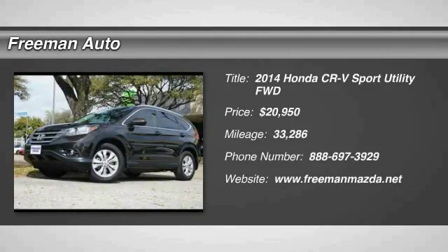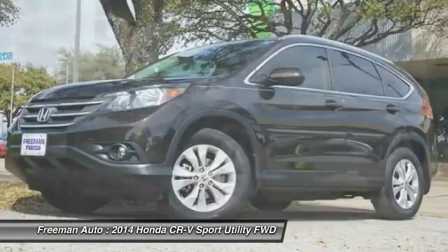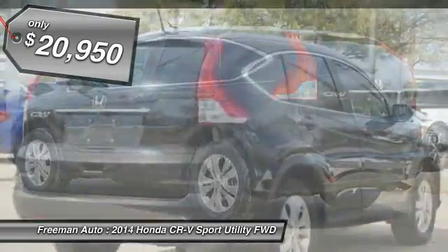Come test drive the 2014 CR-V. CR-V, a top recommended vehicle because of its car-like driving manners, good value, cool technology, and comfy interior, and is priced below $25,000.